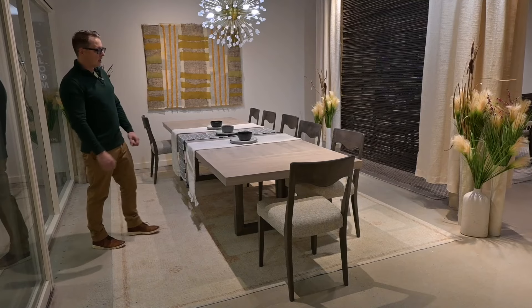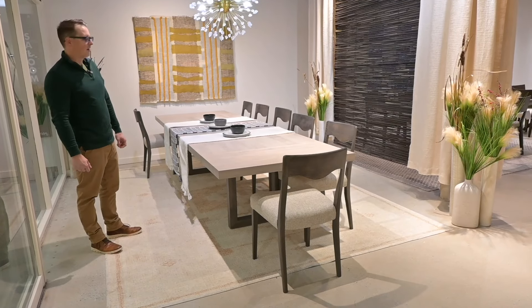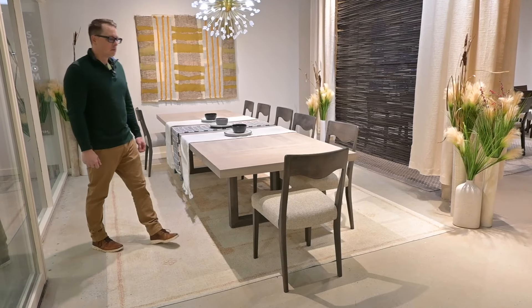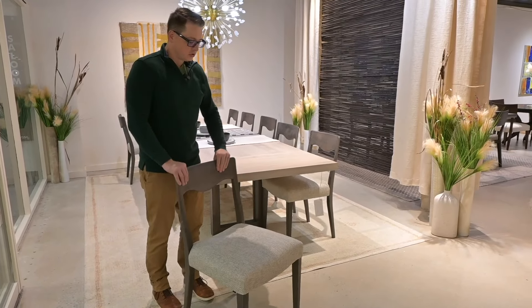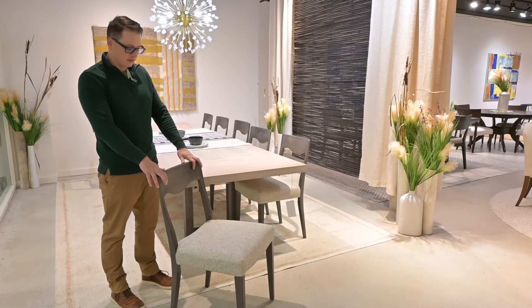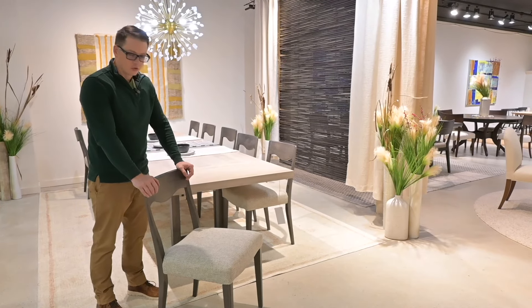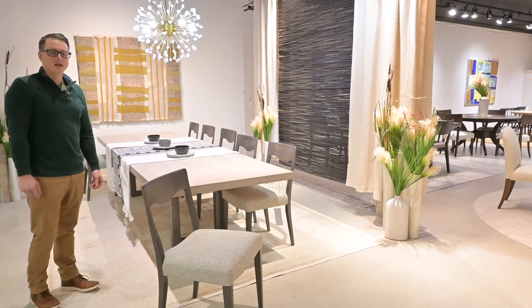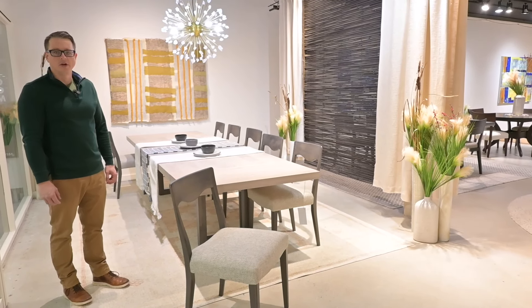This is in a mist finish, which is a new finish color for us. The base is in shadow. This is the model 108 dining chair, which is a great chair that has been in the line but was recently redesigned. The upholstery detail was updated, the comfort was updated. It's a great chair, goes great with the set. If you haven't checked this chair out before, you should consider it.